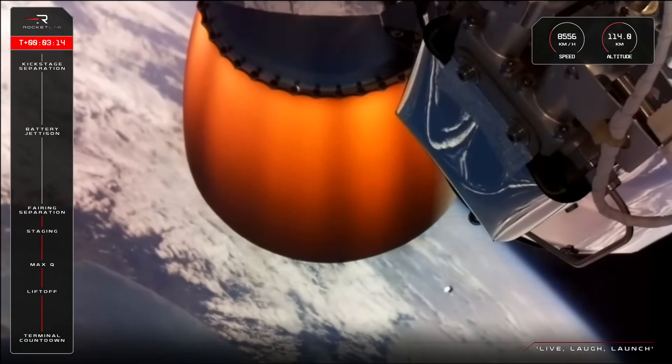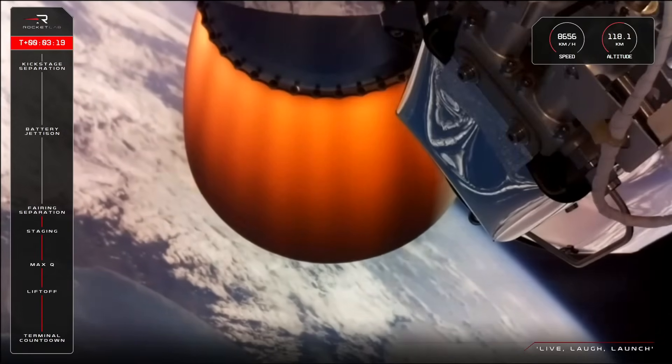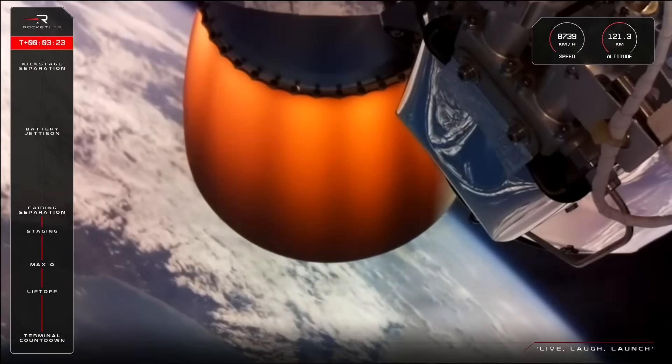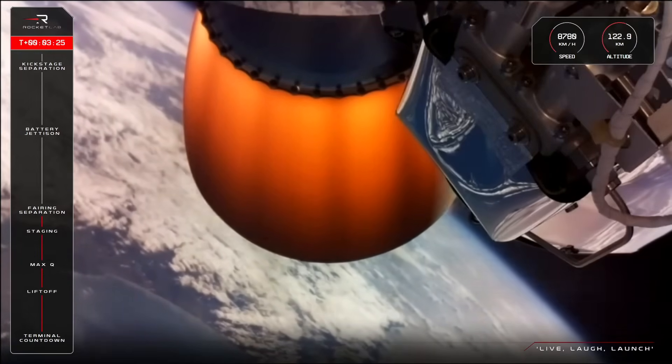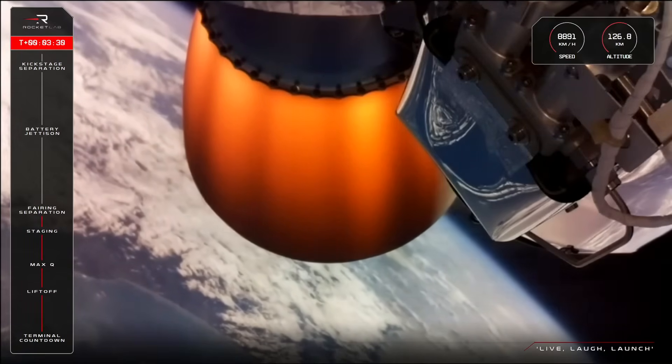Fairing jettison confirmed. And there they go. These fairings have been jettisoned away right on schedule at T plus three minutes into flight. HUB discharge holding nominal.